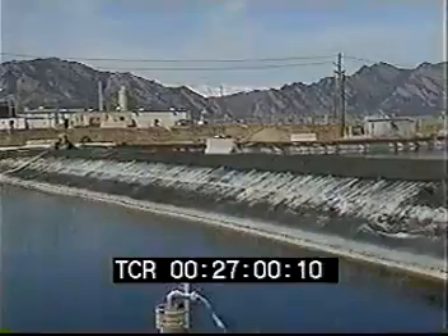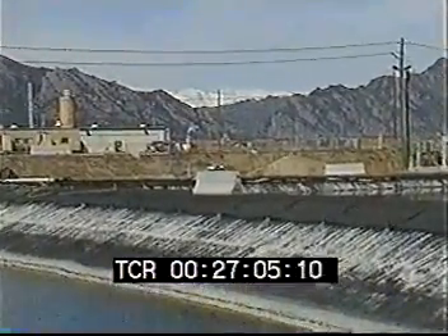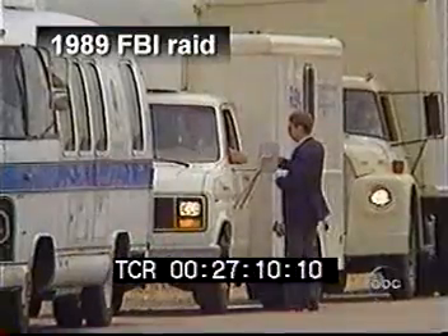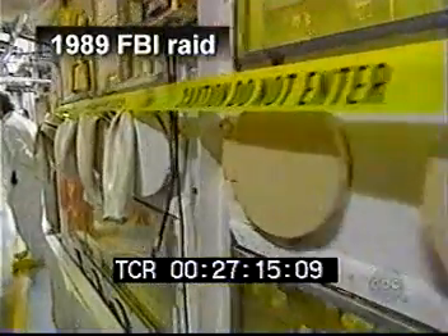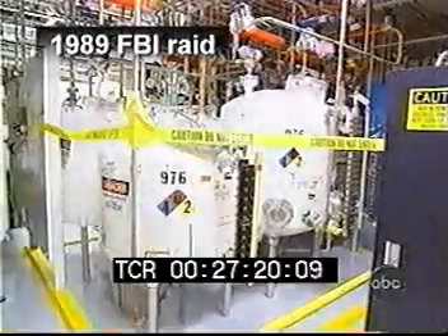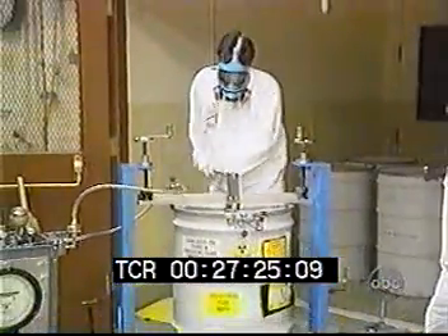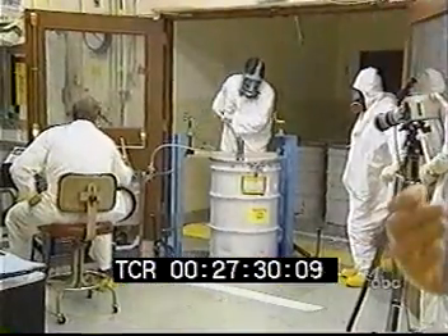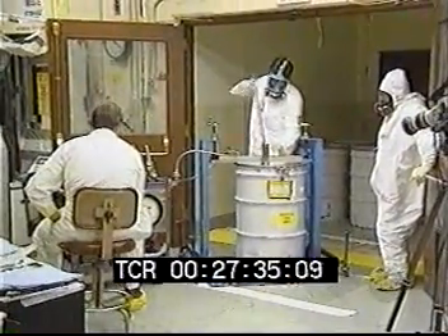Regardless of how much got out or where it is now, about half of that released plutonium will still be in the environment 24,000 years from now. In 1989, the FBI raided Rocky Flats because they suspected that Rockwell was violating laws about the disposal of hazardous waste. After the raid, the plant was shut down and Rockwell was replaced as contractor. Since 1989, the government has employed EG&G and later Kaiser Hill to manage Rocky Flats, but they've barely begun the task of cleaning up the plutonium mess that was allowed to accumulate for nearly 40 years.